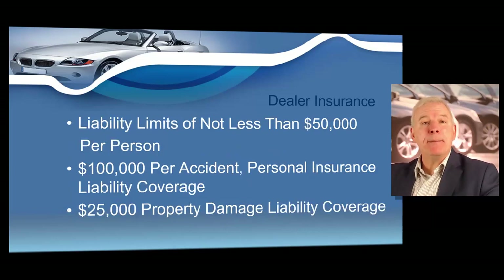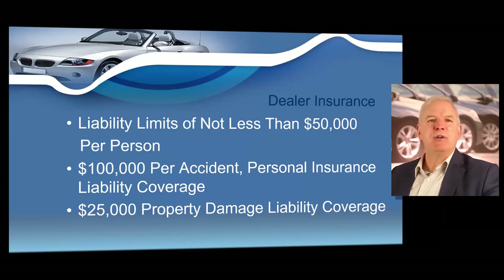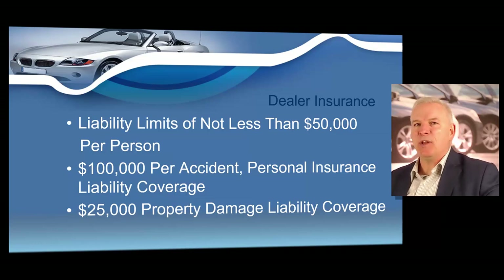There is a minimum requirement: you need a garage liability policy with limited liability of not less than $50,000 per person, $100,000 per accident personal insurance liability coverage, and $25,000 property damage liability coverage. Tell your insurance agent you need a 50/100/25 policy — sometimes called a 5125 policy — and they'll know exactly what you're talking about. When getting your insurance policy, let your insurance agent know you need a garage liability policy 5125, and then submit the accord form, which is normally the first page of that insurance policy.